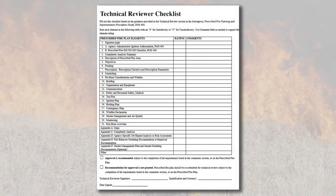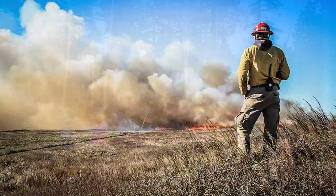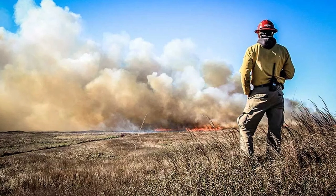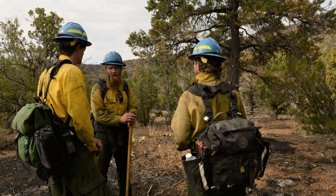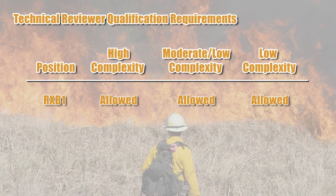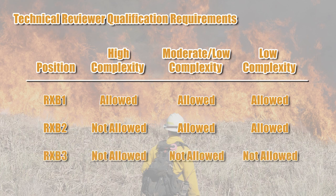Every prescribed fire plan must receive a technical review per policy. The technical reviewer and prescribed fire plan preparer must be qualified or have been previously qualified as a prescribed fire burn boss at an experience level equal to or higher than the complexity being reviewed. At a minimum, NWCG qualifications for prescribed fire burn boss will be accepted. Only an RXB1 can review plans at high complexity. Either an RXB1 or RXB2 can review plans of moderate to low complexity. An RXB3 may function as a prescribed fire plan preparer for a low complexity plan, but not as a technical reviewer.